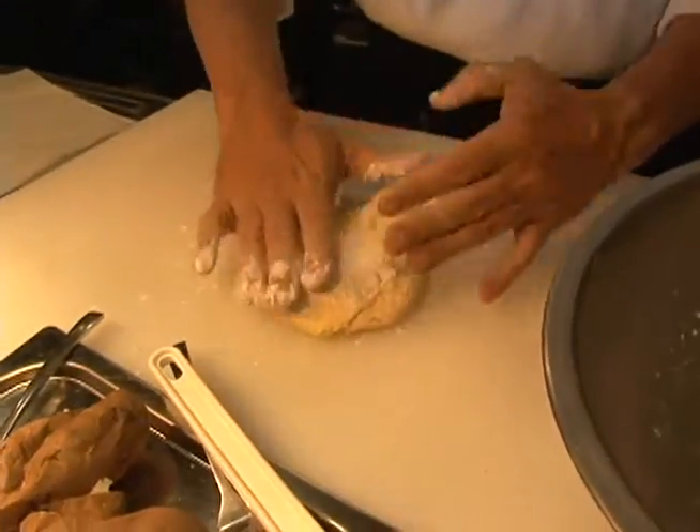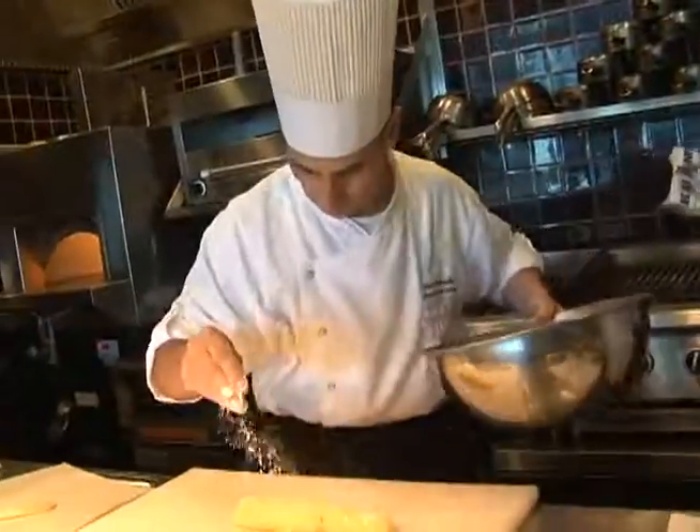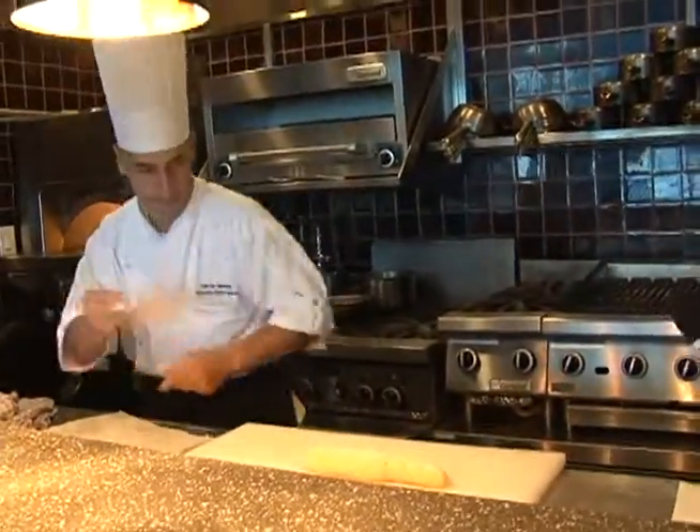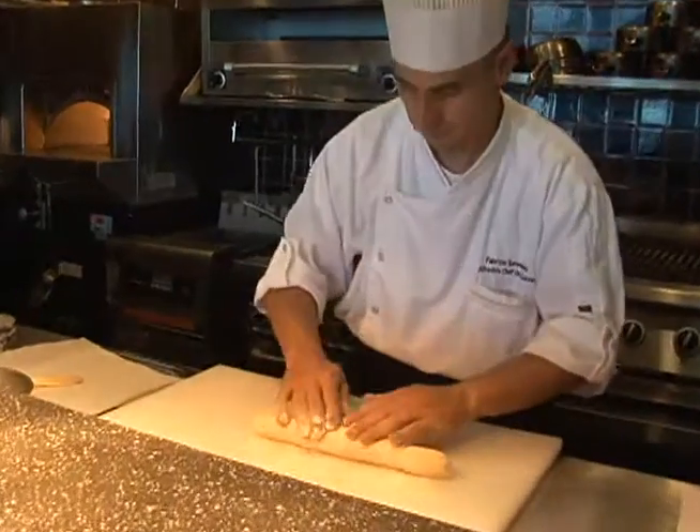We do homemade pasta, homemade bread, ice cream — everything we do here in the house. Fabrizio has been a chef for more than 22 years. I work all around the world — Asia, America, Europe — so I'm always trying to bring our Italian cuisine around the world.